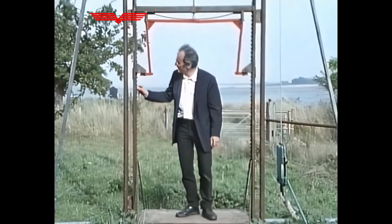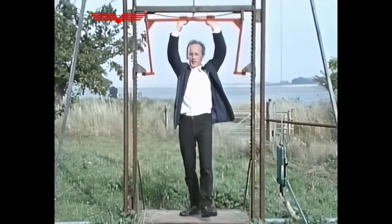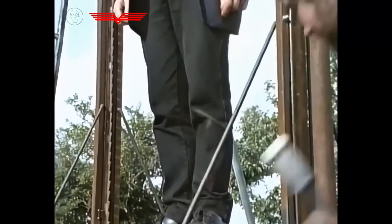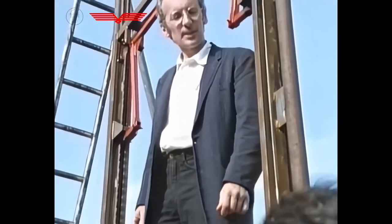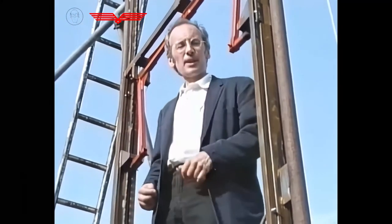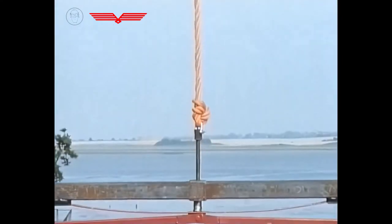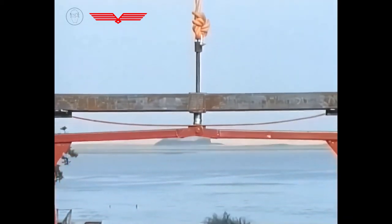He added teeth to the guide rails and this ingenious mechanism to the lift itself, which locked into the teeth if ever the rope went slack. Otis's idea was that if the person pulling the rope let go, or if the rope broke, the lift would automatically lock and wouldn't fall. To prove its safety, he took it to the Great Exhibition in New York in 1853 and performed daily demonstrations.